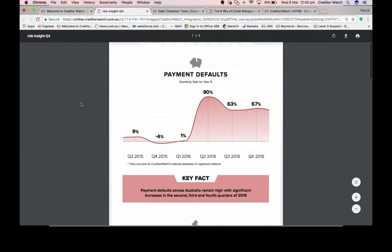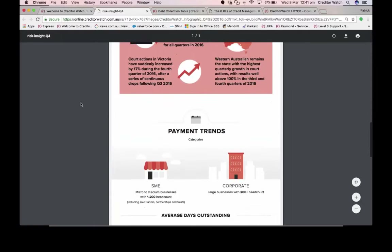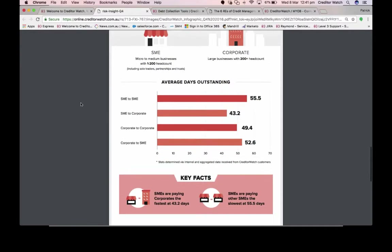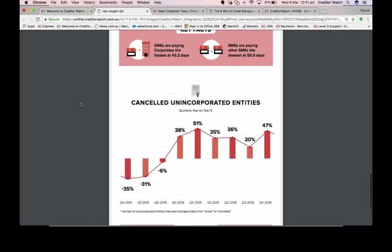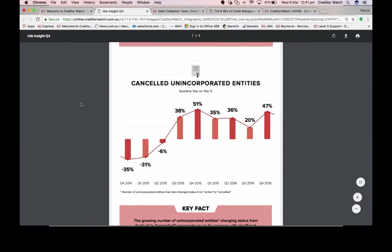You'll be able to download this risk review when we provide the slides. It's a nice infographic that lays everything out in an easy-to-consume format. It goes through defaults, court judgments, and payment trends — looking at how small businesses get paid versus corporates. Small businesses are always paid a lot slower than corporates. There's also a section on unincorporated entities, looking at the increase in cancelled sole traders, trusts, or partnerships — very important to keep an eye on if you're dealing with small businesses.